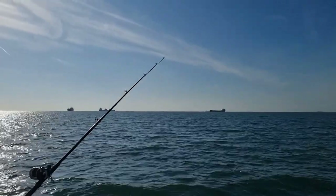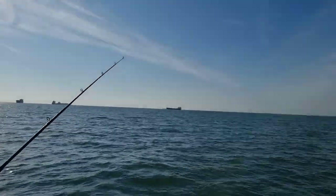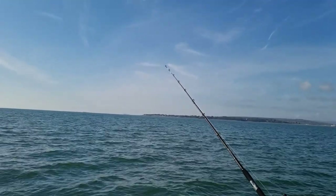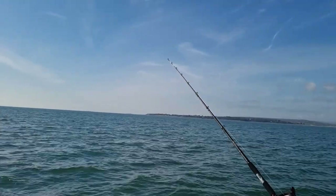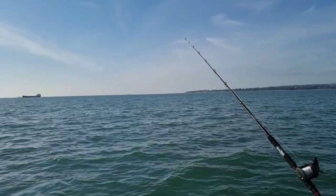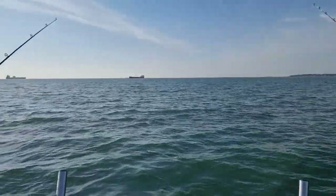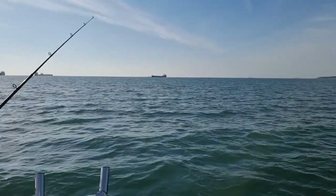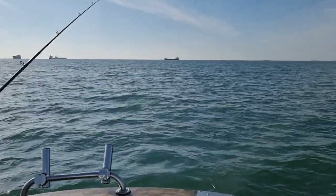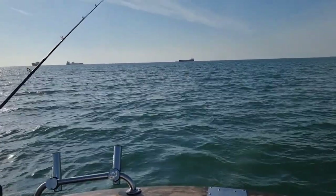Currently I'm fishing with a bluey mackerel bait on one rod, and the other rod has got a whole squid on it — we'll see what comes out. So far a few little fish showing on the fish finder, so there's definitely something around. Had a couple of schools swim past, which I think were just a school of doggies going past — hence why I got the doggie earlier. But yeah, it's just nice to be out on the water.